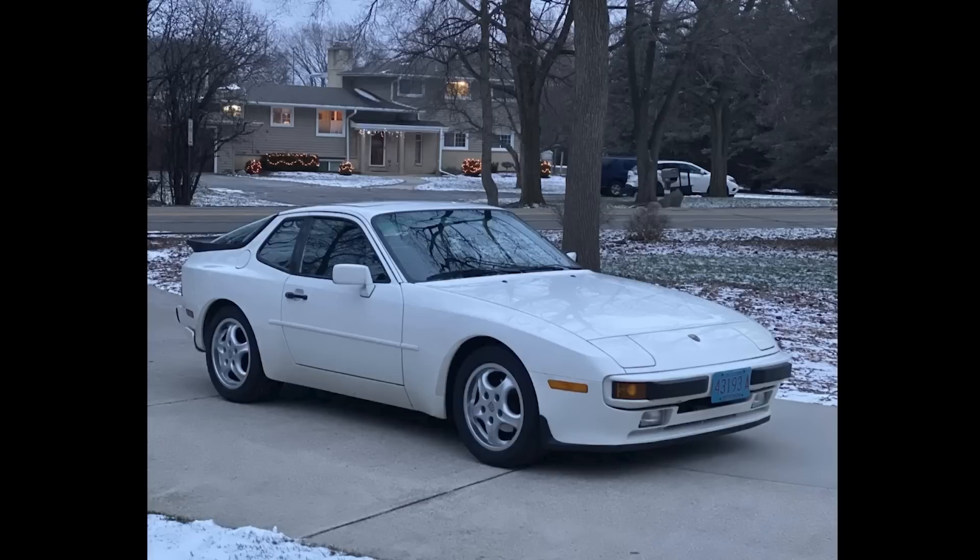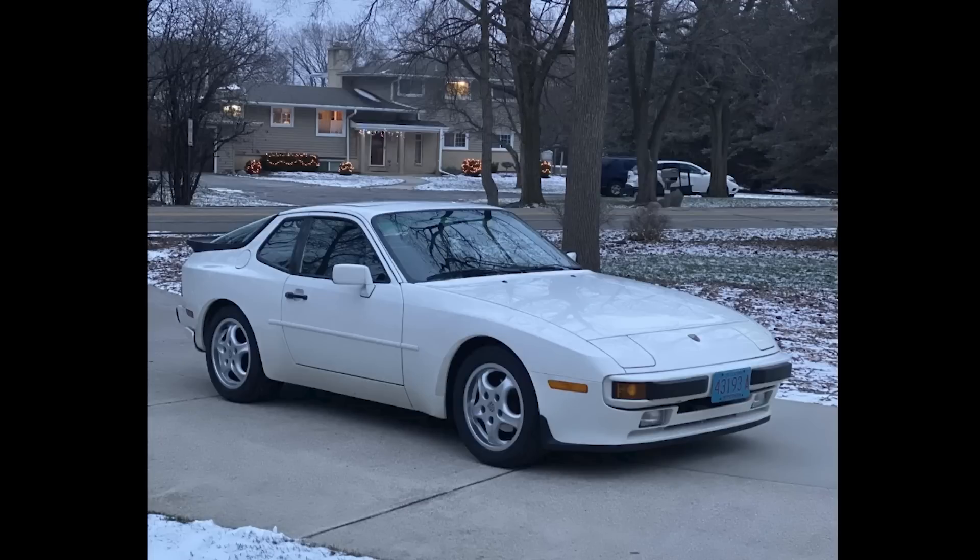An Alpine White, 23-years-old 1989 944 with 108,000 miles sold for $15,200. Included with this sale was an extra set of wheels and tires. This seems to have been a good buy, even though it is due for a belt service.